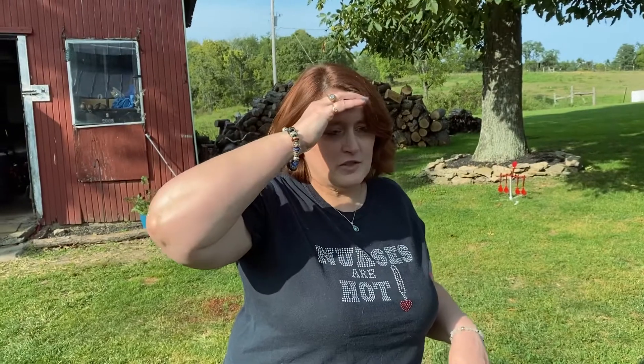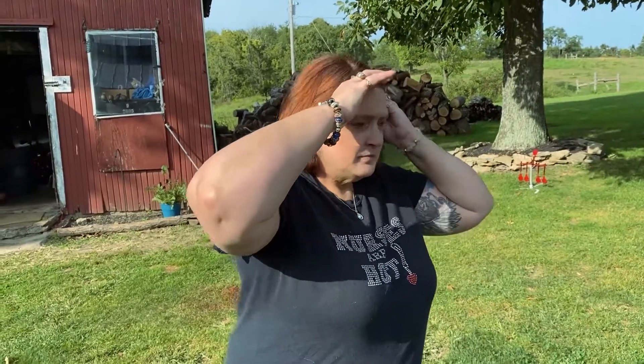Hey everyone, on a couple of videos earlier you saw that our refrigerator went out. A new refrigerator is a lot of money — we've been looking and we can't really afford one right now. So we've been using a tiny little dorm refrigerator for the last couple weeks, and my neighbor told me he had a refrigerator in his old cabin and gave it to me.